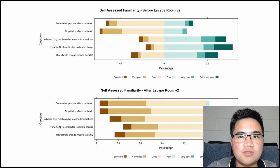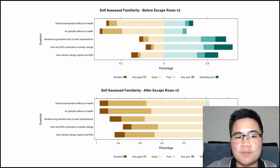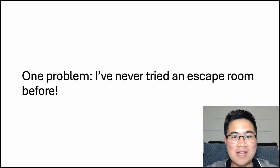Now that I've demonstrated that escape rooms could be used to teach new topics, let's explore how I developed the escape room. I had one small problem — I had never tried an escape room before. I had to learn from scratch how to make an escape room from the ground up.